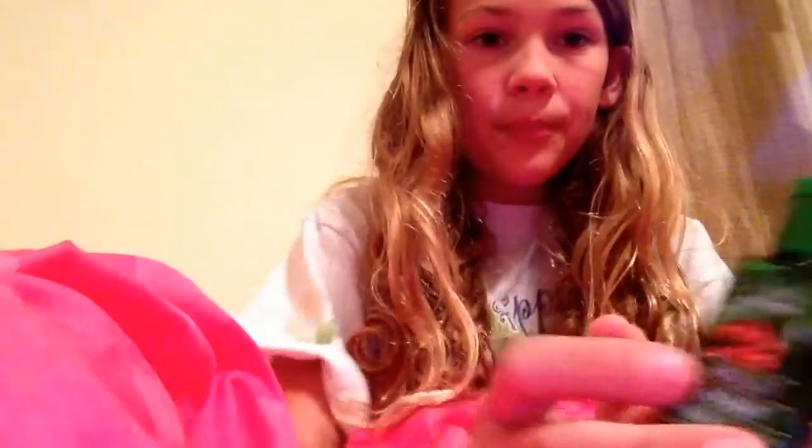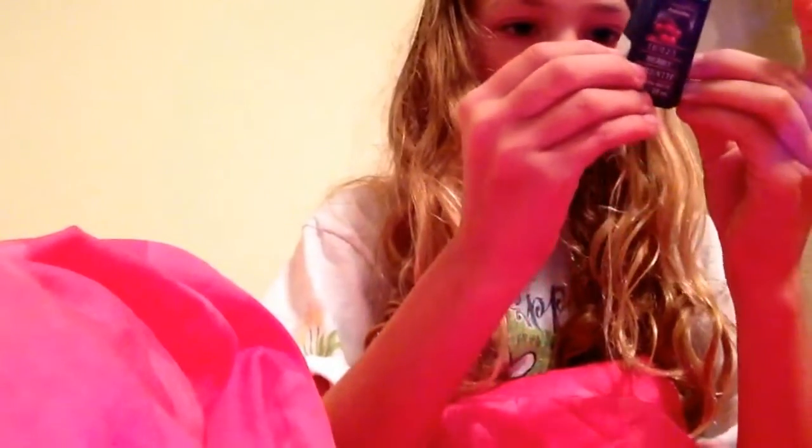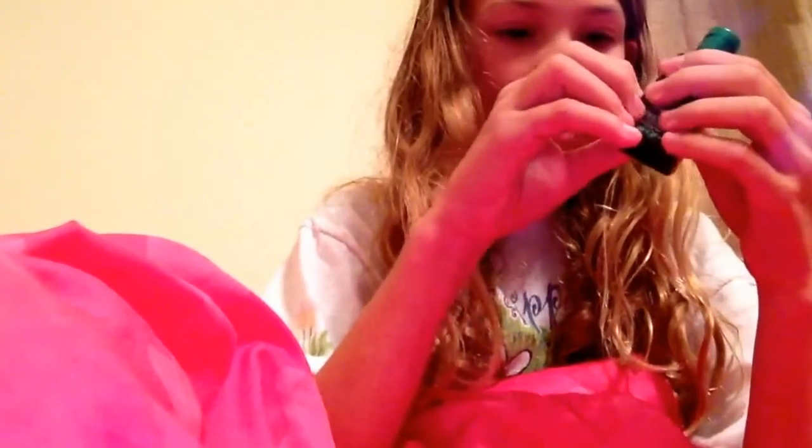The next one my friend gave me and I haven't really used this one at all. It's called Anatoly Berry Wreath. I just met my friend — why is this on here? She must have put this on here or something.